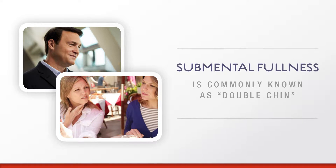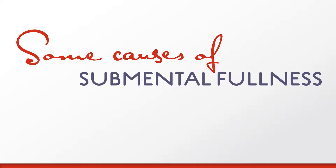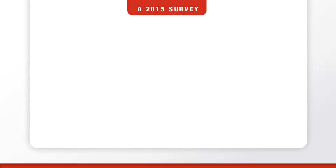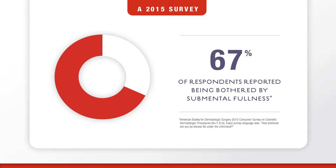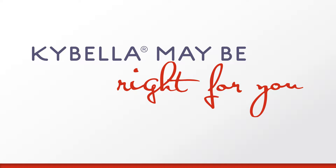No surgery required. Submental fullness can impact a broad range of adults, including both men and women. What causes submental fullness? Submental fullness can be caused by a variety of factors. Sometimes, even with diet or exercise, submental fullness may not go away. According to a 2015 survey conducted by the American Society for Dermatologic Surgery, 67% of people said they're bothered by submental fullness. If you're one of the many people bothered by submental fullness, ask your doctor if Kybella is right for you.